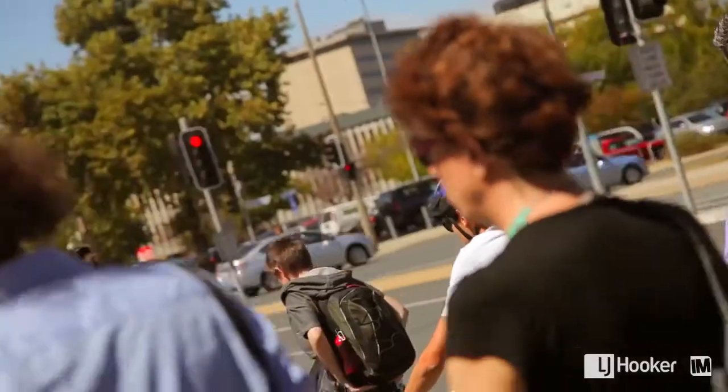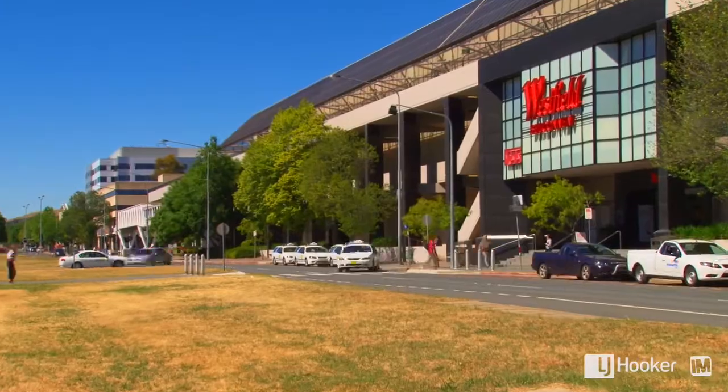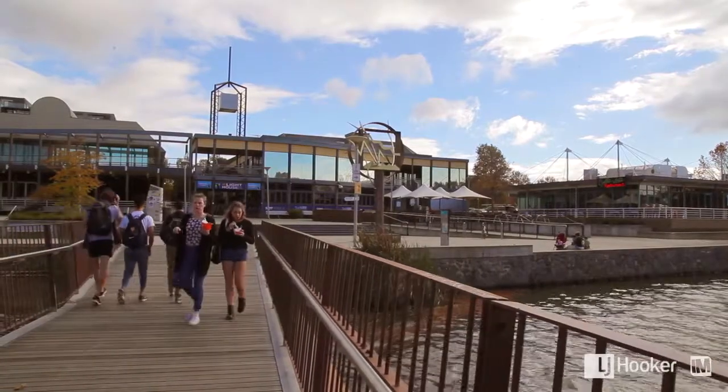And whether you travel by car or bus, commuting to work will be a breeze with its easy access to the Belconnen Town Centre and Civic. I hope you enjoyed the tour. If you have any further questions about this home, please don't hesitate to give me a call.